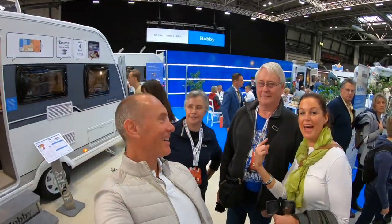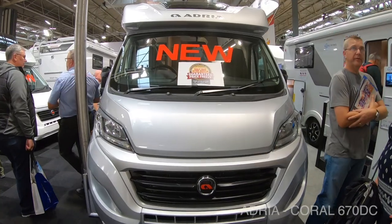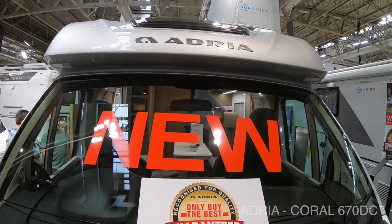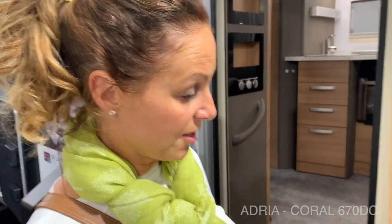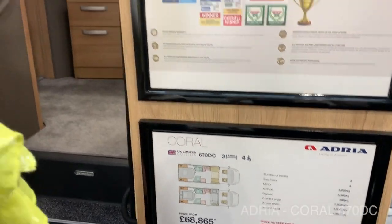Over the last couple of years I've learnt a lot and it's been from this pair — our fellow vloggers, Bob, Shaw and Jenny. Hello there. Battery is done now and we're going to go and have a look at the Coral 670 DC — three bed. Let's go and have a look.